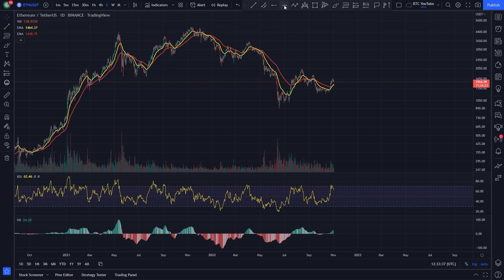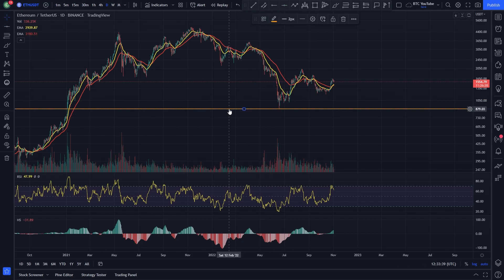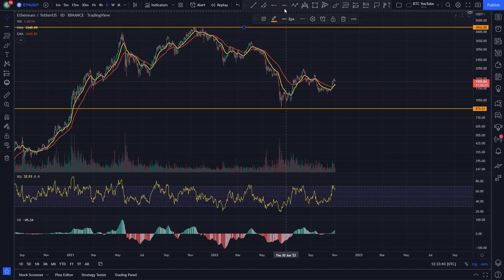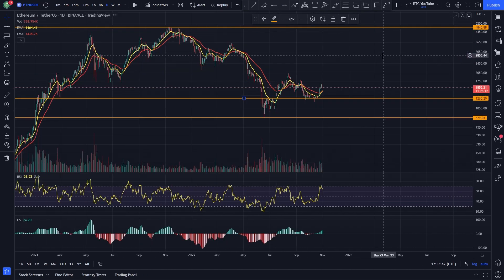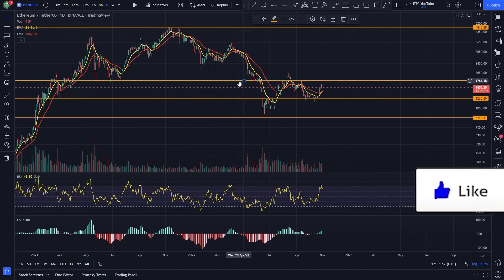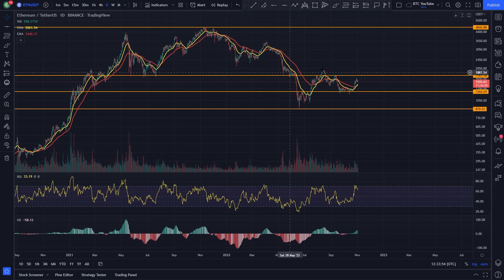We're just taking a quick look at Ethereum here. Our analysis has disappeared from this chart specifically, so I'm just going to draw back in some of these key levels. You can see very clearly we've got some fairly decent key levels in and around here, here and here. Obviously there's a very decent one also in this area as well.